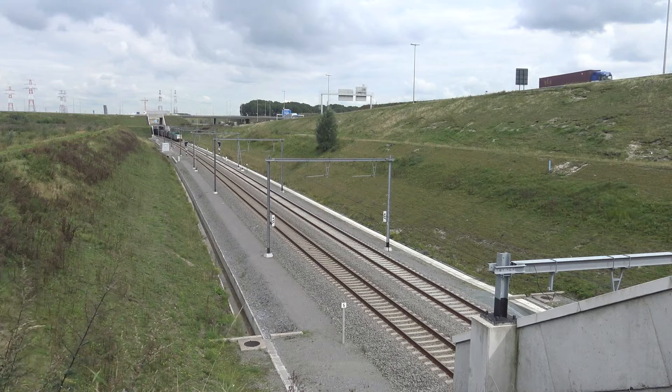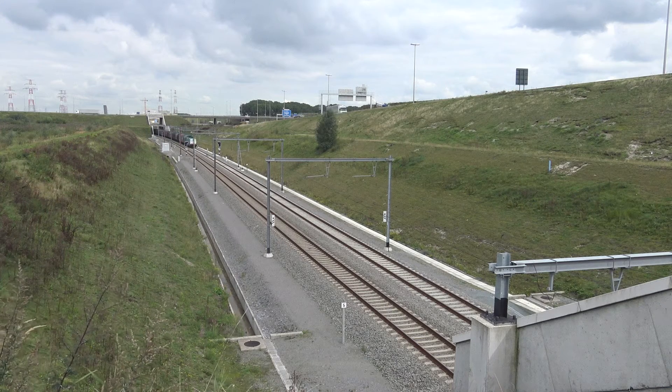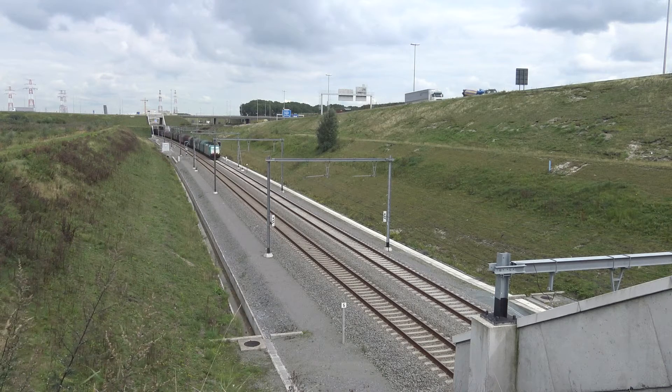A non-stop train from Nordjad to Zeebrugge or Ghent will pass over his own course in about five minutes.